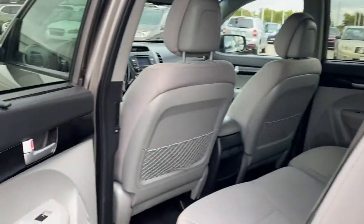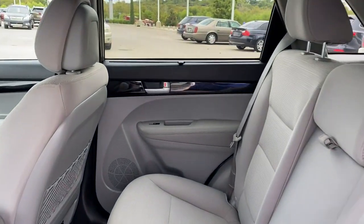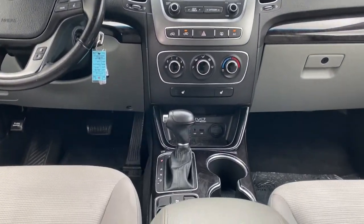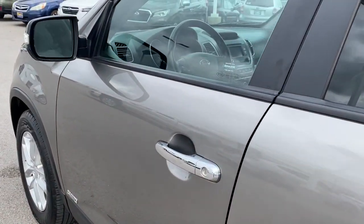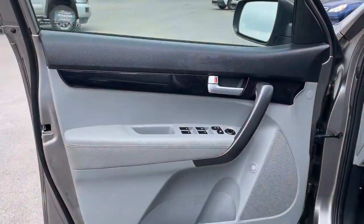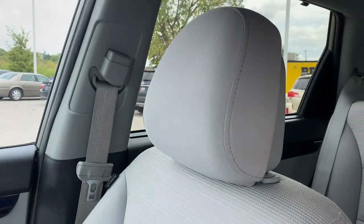You deserve the quality, comfort, and convenience this Sorento brings on every ride. Our team will give you an outstanding test drive experience. Stop in today. We'll see you next time.